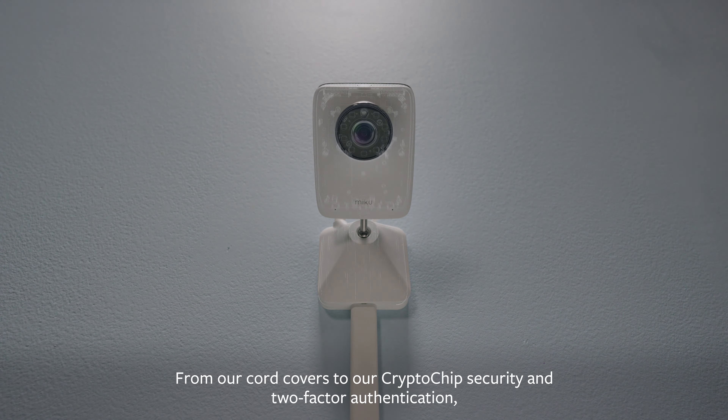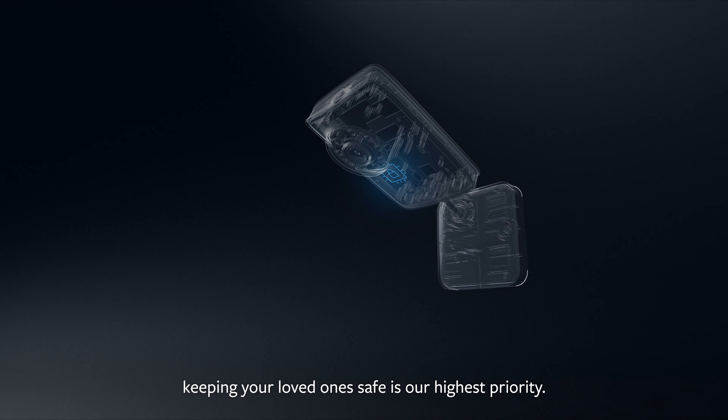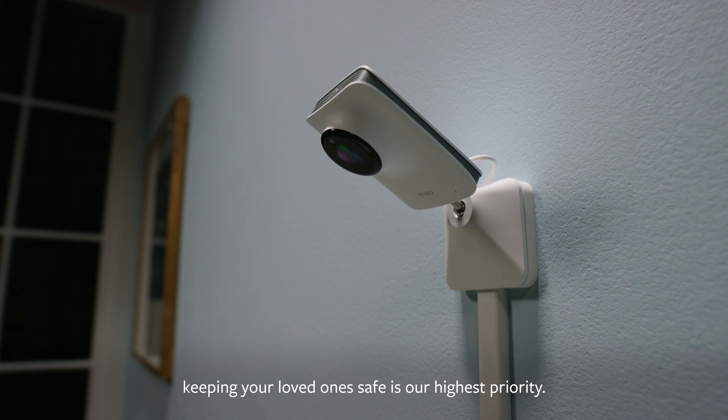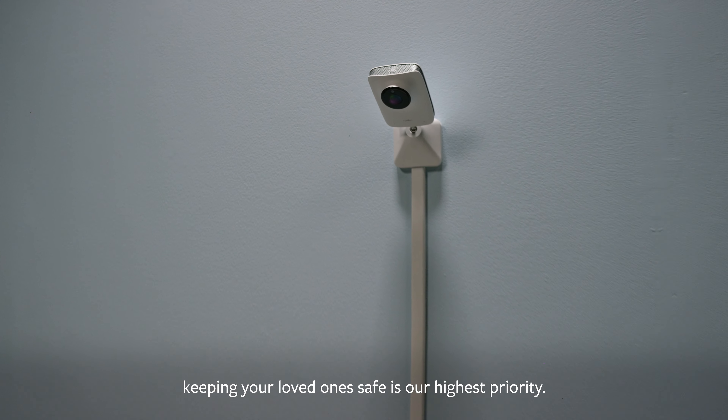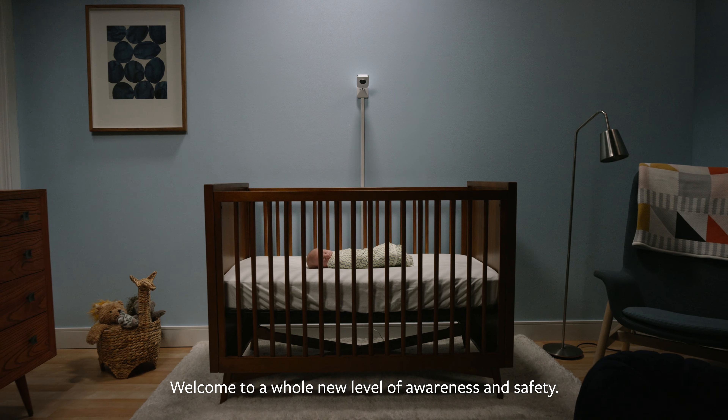From our cord covers to our crypto chip security and two-factor authentication, keeping your loved one safe is our highest priority. Welcome to a whole new level of awareness and safety. Welcome to Miku.